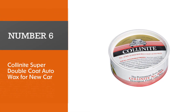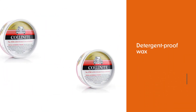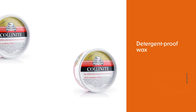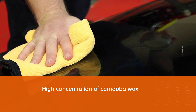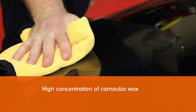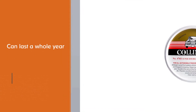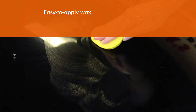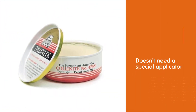Number six: Collinite Super Double Coat Auto Wax for new car. Collinite's detergent-proof wax is made of a high concentration of carnauba wax and synthetic wax, and the company claims it can last a whole year. This easy-to-apply wax requires no hard rubbing or buffing and doesn't need a special applicator. You can use this on your car but also on fine furniture, wood paneling, and fiberglass. You can get a full year of paint protection from this detergent-proof, weatherproof car wax.